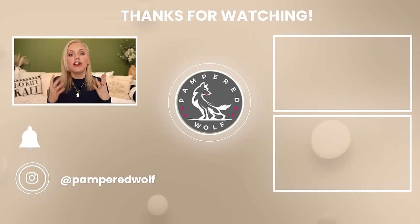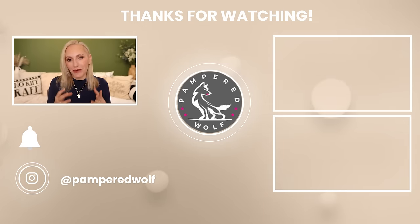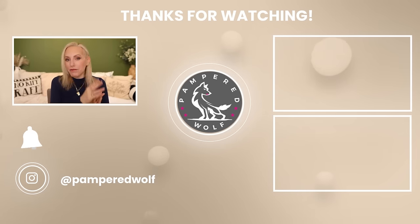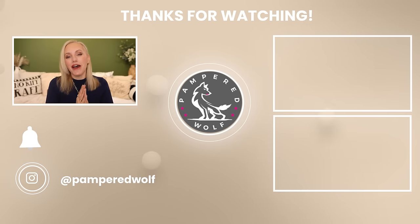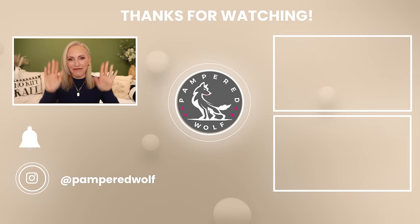So those are all of my product faves and fails for the month of February. I'd love it if you'd share your recommendations and experiences in the comments below — what products have you really been enjoying this month and which have disappointed you? Share your experiences with the rest of the pack. I've put a couple more videos over here that I think you might enjoy. Please don't forget to like and subscribe before you leave. Hope to see you all in the next video. Bye everyone.